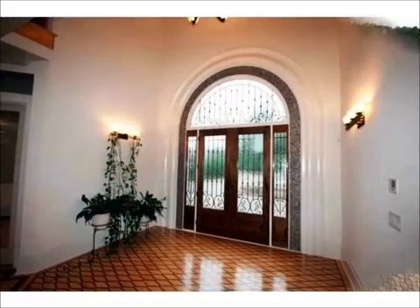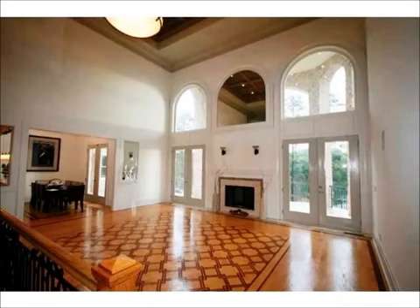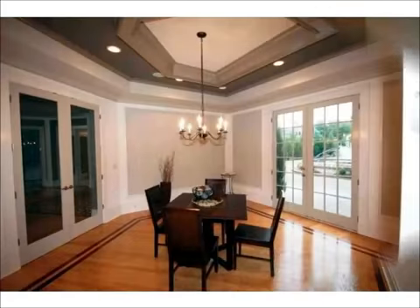Once you enter the grand foyer, the exquisite inlaid wood floors which are present throughout this home tell you this home is different. Beyond the foyer is the immense family room with two double doors, a fireplace, and three palladium windows above that light up the room.